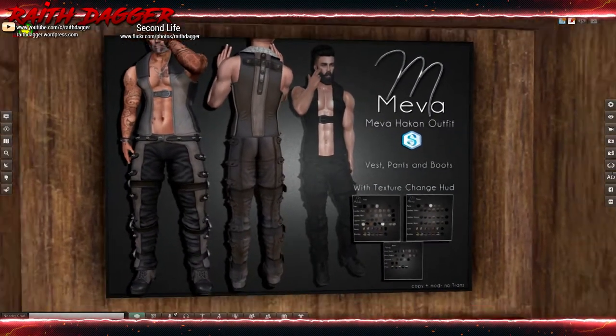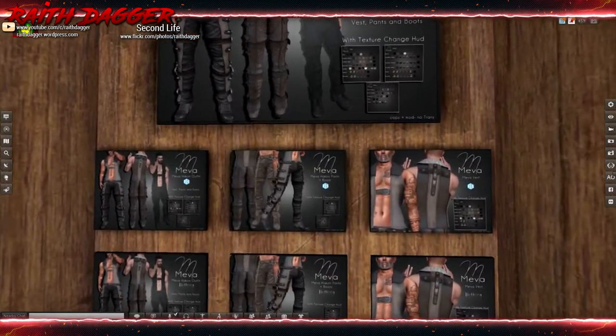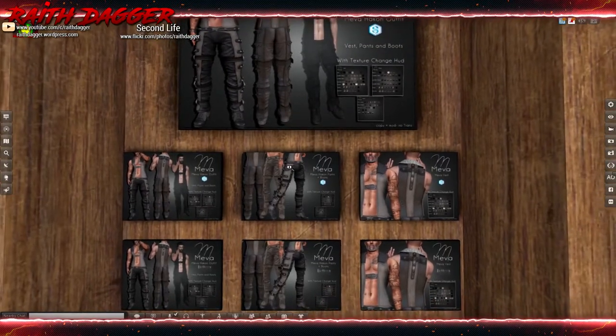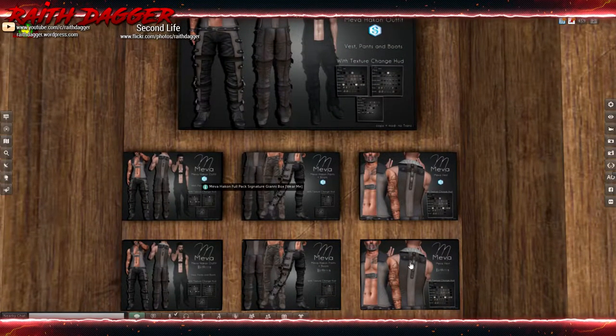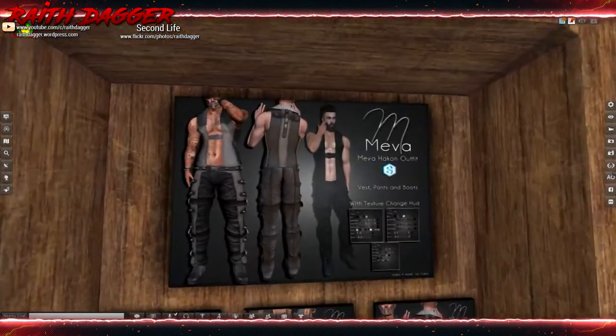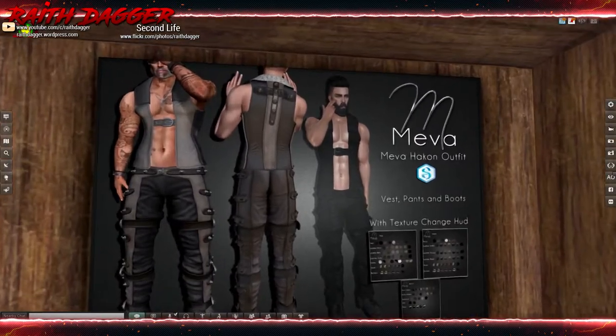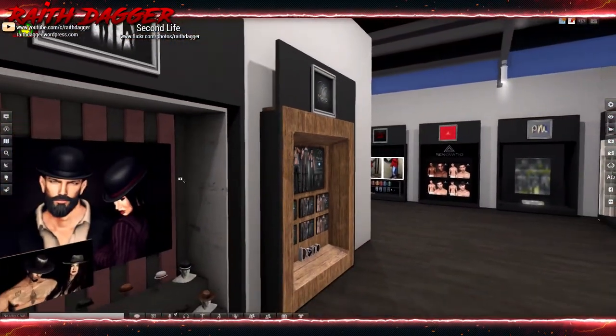Meva has what looks like a whole outfit - pants and a vest thing. You get Signature and Belleza body choices, but you don't get both bodies when you purchase - you're purchasing for a particular body, so make sure you're aware of that. The top row is Signature, bottom row is Belleza. It looks pretty cool - you could probably use it for some kind of sci-fi or cyberpunk roleplay.